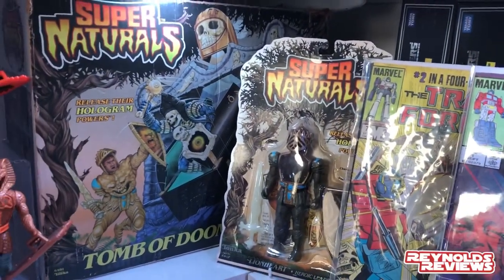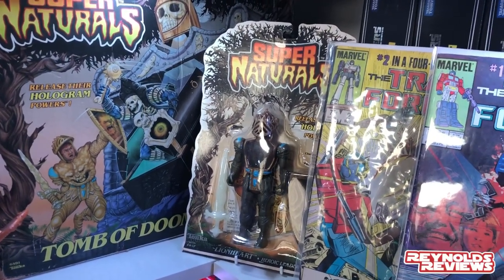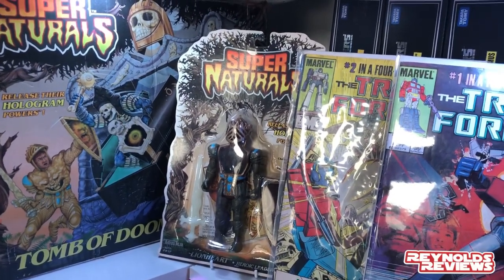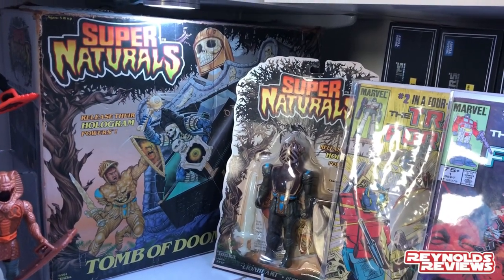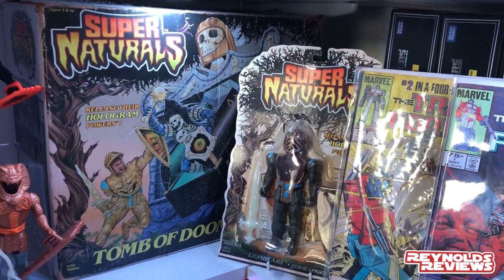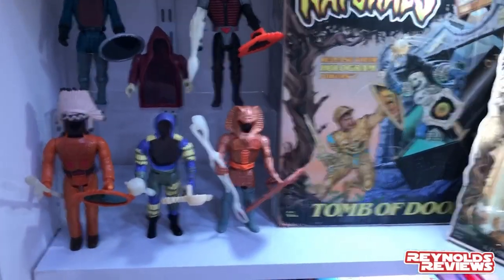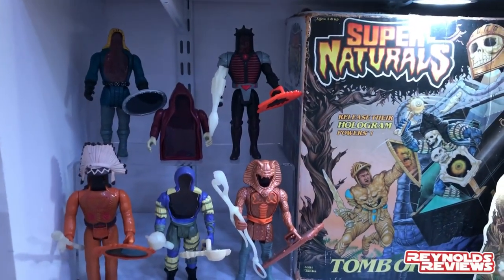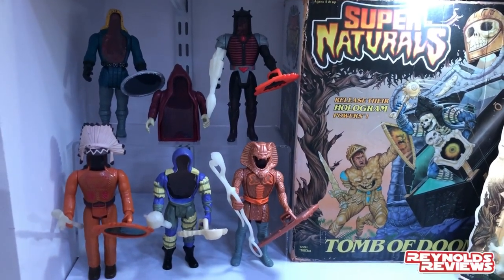We've got a couple of 80s Transformers comics — issue number one and number two. Getting issue number one was 100% Jeff Barker's fault; we were on a call and he was showing off his comic collection and I just knew I needed one. Tucked in the back we've got a few Transformers Masterpiece figures — Hot Rod, Red Alert, and Sideswipe. Further down is my original carded Lion Heart from Supernaturals, very kindly gifted by Ron for Christmas. And my Tomb of Doom Supernaturals, plus some loose Supernaturals in various stages of completion.